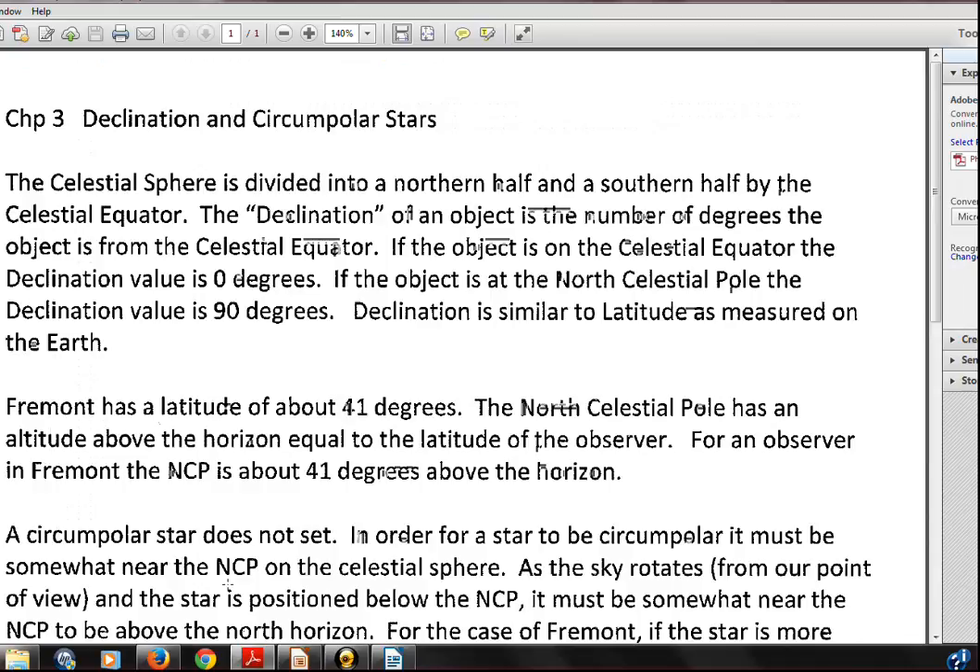Here is a handout on declination and the calculation of circumpolar stars. Declination is an angle measure of how far we are north or south of the celestial equator. Fremont has a latitude of 41 degrees north of the Earth's equator. Stars have a certain declination — a certain number of degrees north or south of the celestial equator. The North Celestial Pole is 90 degrees away from the celestial equator. It turns out the North Celestial Pole's altitude above the horizon equals your latitude. For Fremont, the North Celestial Pole is 41 degrees above the horizon. For someone at the Earth's North Pole, it's right overhead at the zenith — 90 degrees from the horizon.